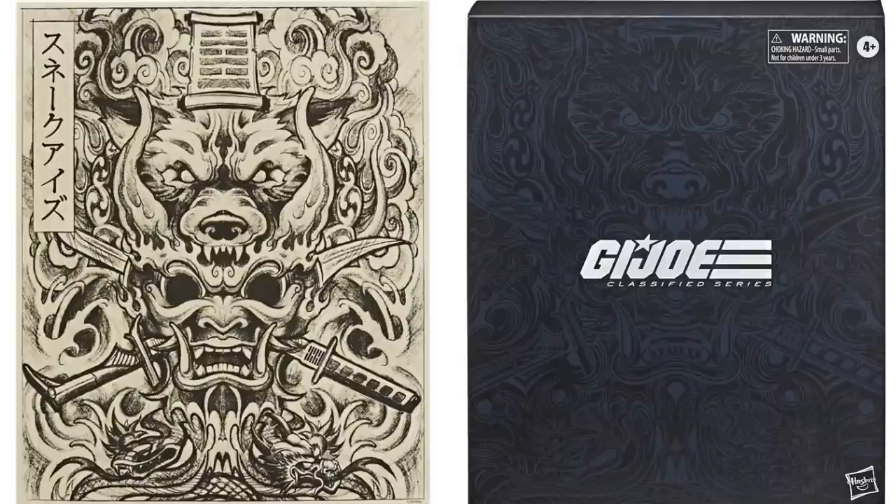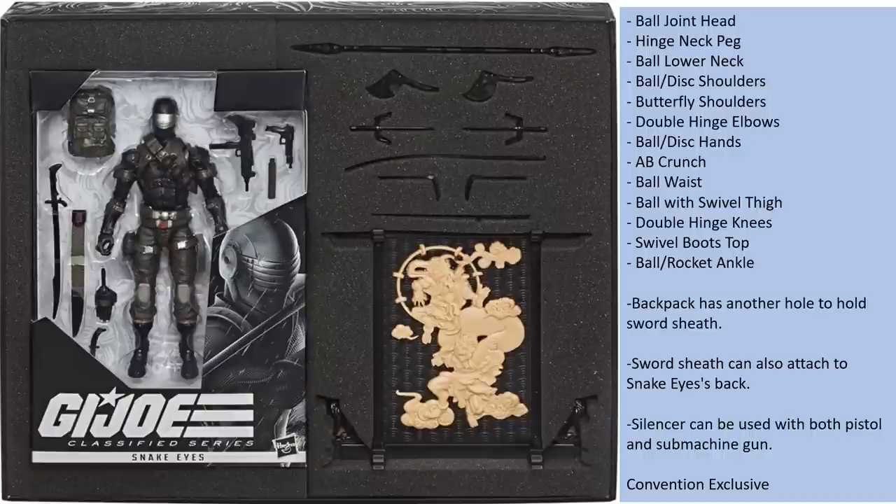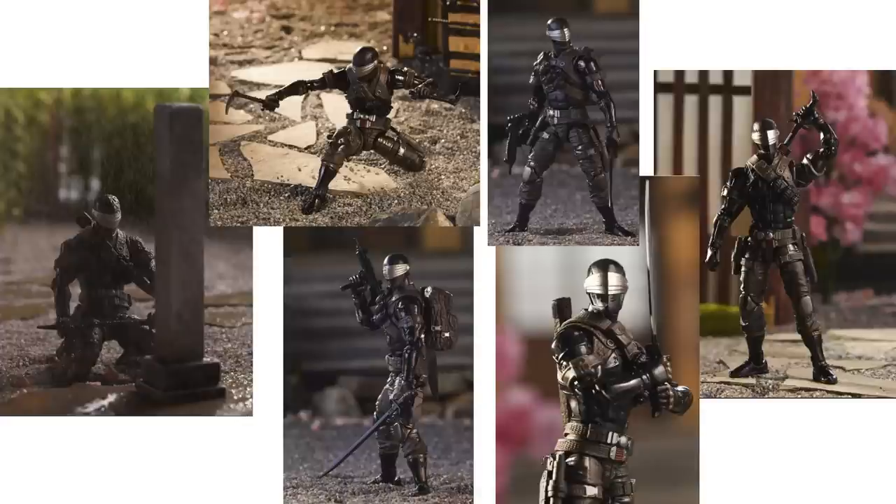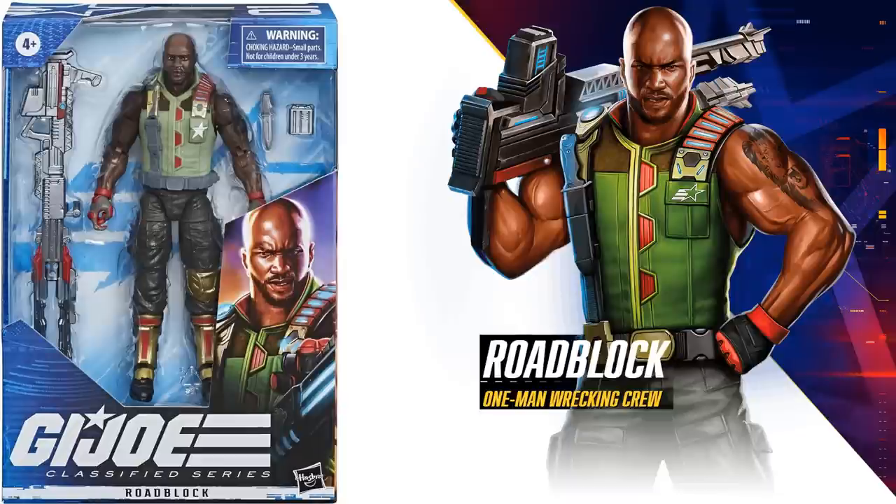First up is the exclusive GI Joe Classified Series Snake Eyes figure. You can pause and read up on everything that comes with this particular figure. Look at all those weapons, the backpack, hands — this one has more of a brown pants and straps around his arms, greenish brown, and his visor is actually silver on this figure. There are some nice promotional images of him.